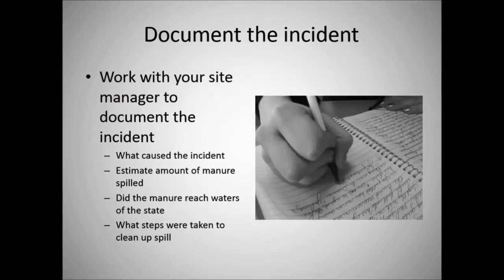Lastly, you want to document the incident. Work with your site manager to document: what caused the incident, an estimate of the amount of manure spilled, whether the manure reached waters of the state, and what steps were taken to contain the spill. These are important details that will need to be recorded, as future reports are required to be submitted to the MPCA on this incident.